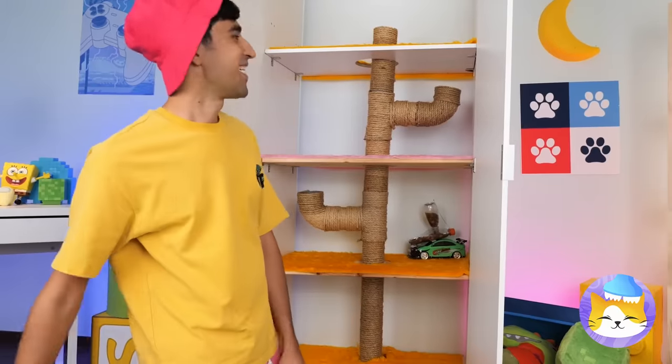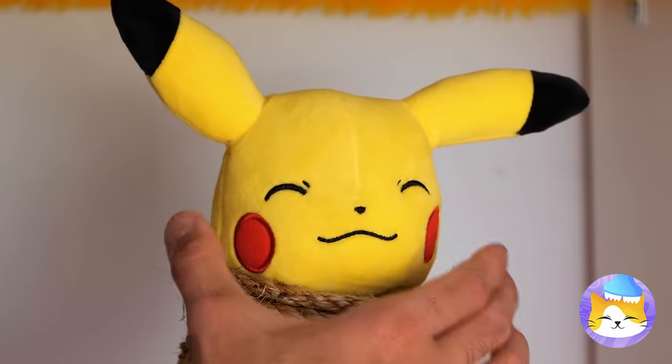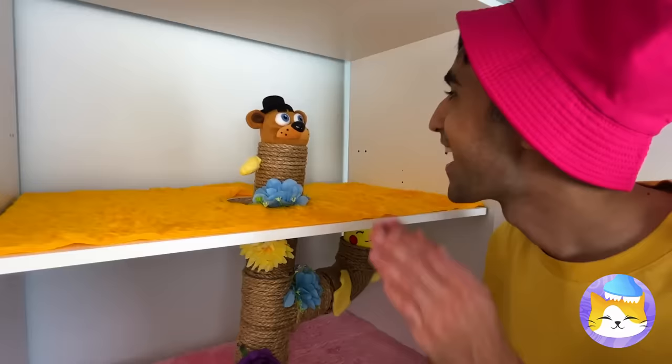Soon you'll have a massive scratching post! And we can decorate with our favorite plush toys! Always great to lend a hand or two!